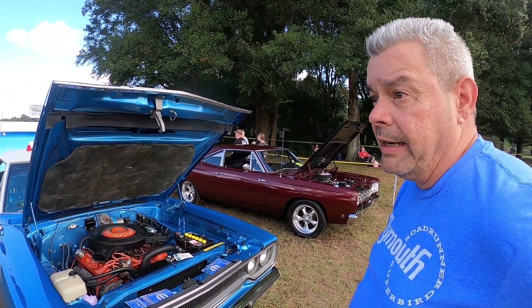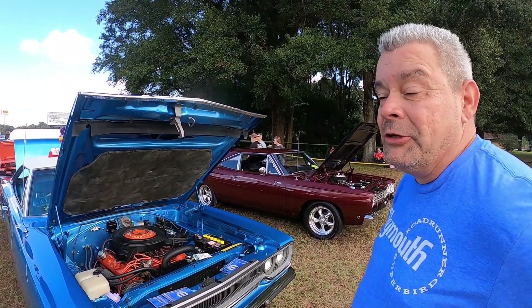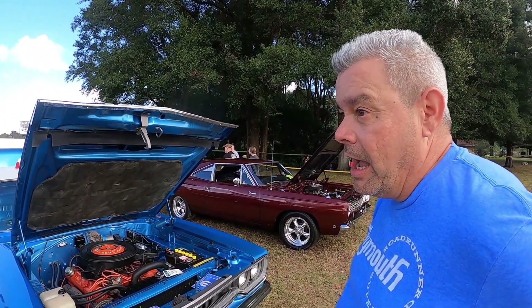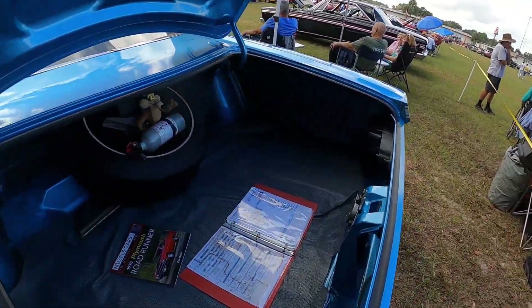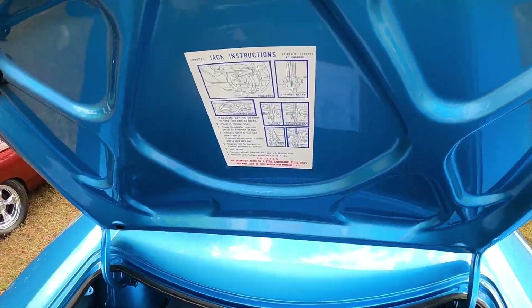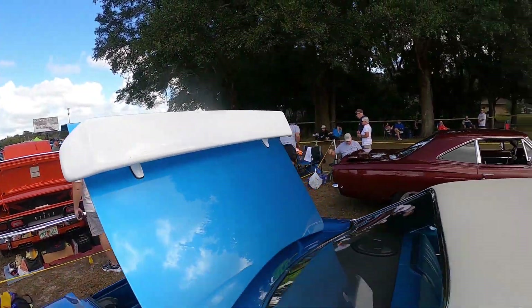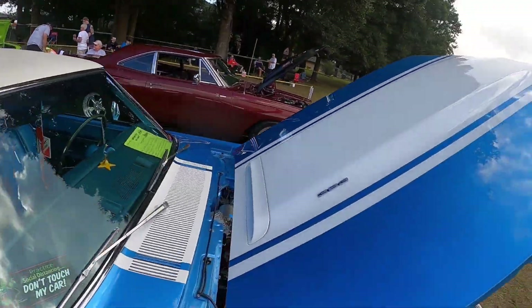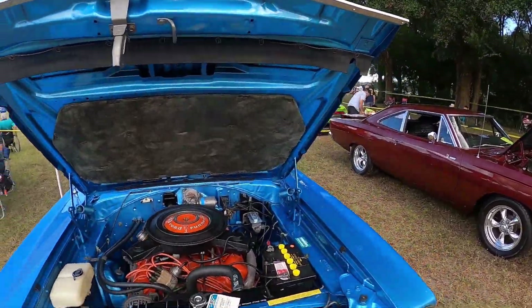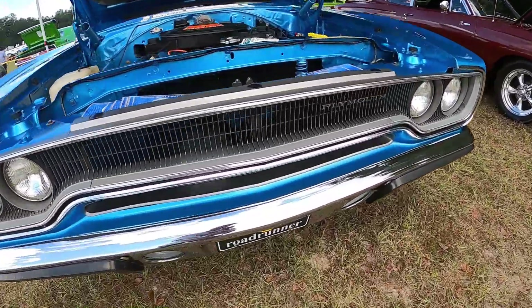When I got it, it didn't have the build sheet, but I tracked it down — the guy sent it to me. He had moved a couple times but was nice enough to find it and send it over. That really added to the value. Now I can prove what it is — I have the original in the back. I grew up on them; my father was a big '70 guy, GTX and Road Runner. I've always wanted my own. I have a couple cars but this is my only Mopar.